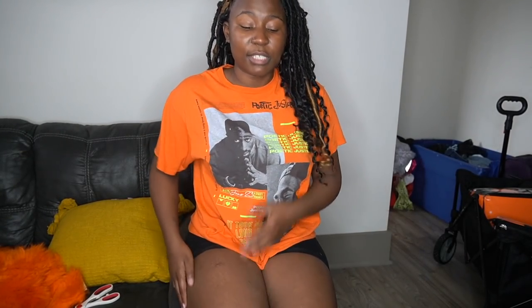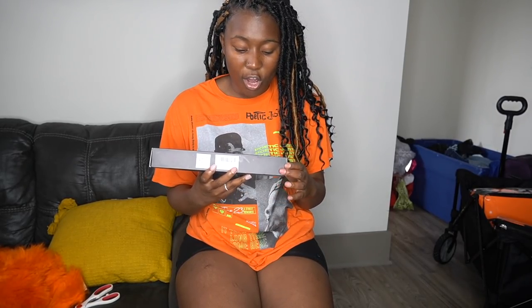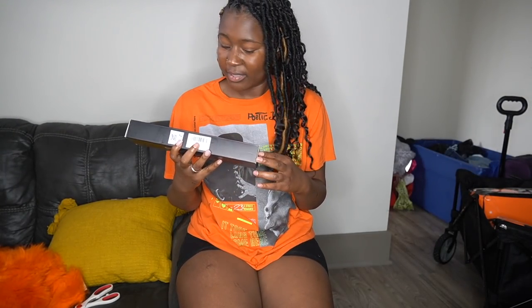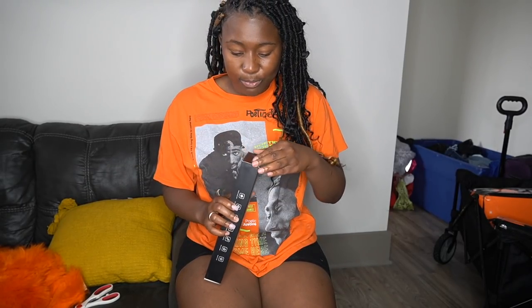I also got me an exfoliating brush — I know y'all don't wanna hear about that, but I did get one because it's time to get that smooth skin, summertime is coming and I'm trying to be glowing. And then we got an RGB car LED strip light, so now your girl can have LED lights. It's supposed to go in the front seat and then the back seat. We got everything that we need, so now it's time to go ahead and put this in the car and give my car the official makeover.